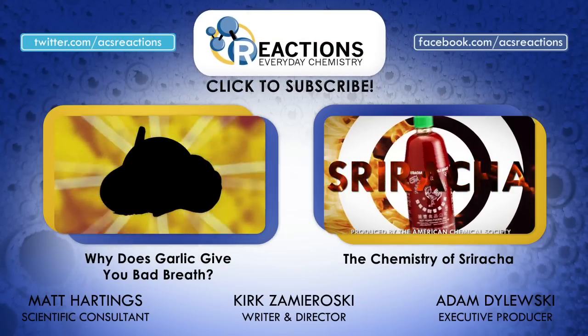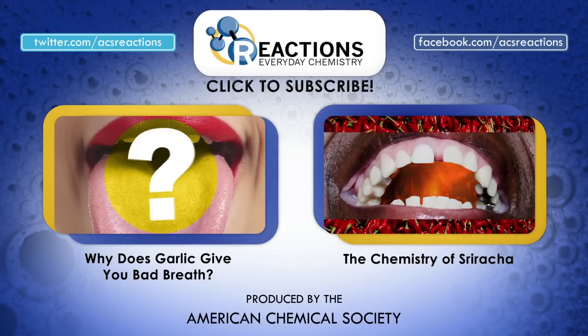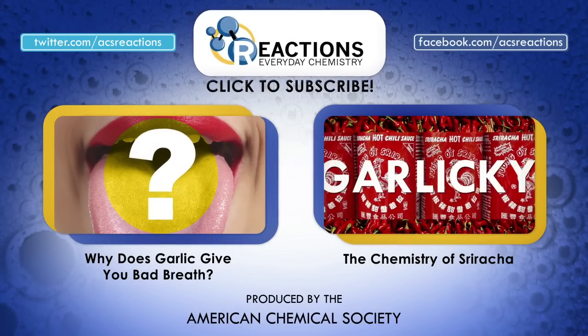Now obviously you've all of a sudden got a taste for pizza, so get your phone out and dial the nearest pizza maestro. But before you do that, don't forget to hit the subscribe button right there.